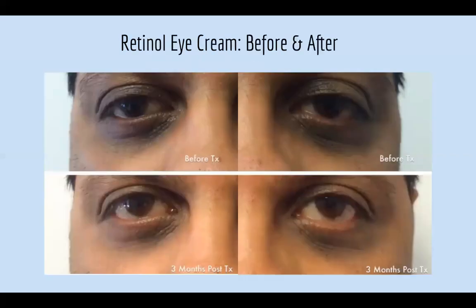This is a before and after. As you can see there are really dark circles, and after three months how much that has lightened — it's just amazing. You can also see from the fine lines that they're not as deep anymore.